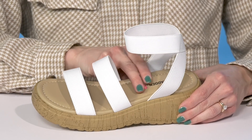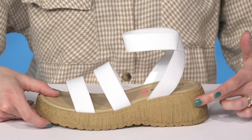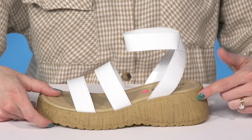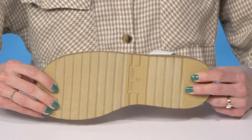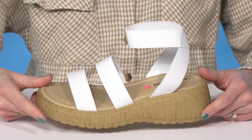They offer a synthetic lining with a cushioned footbed to keep them comfortable. This wedge heel is going to boost them up a little over two inches in height. They sit on top of a grippy outsole that is going to provide them with some traction as they walk around in style.